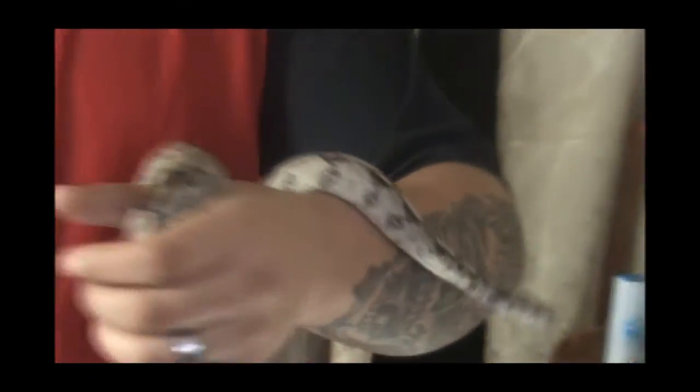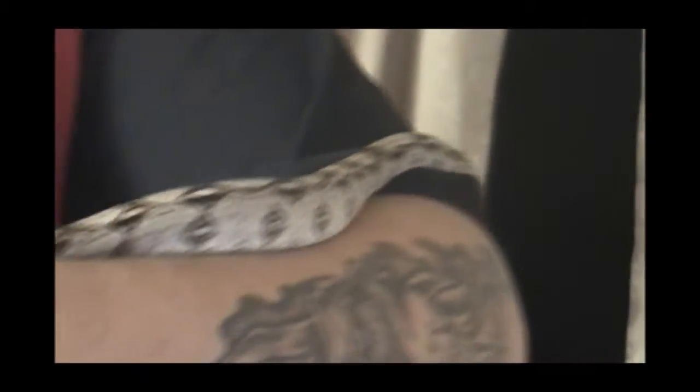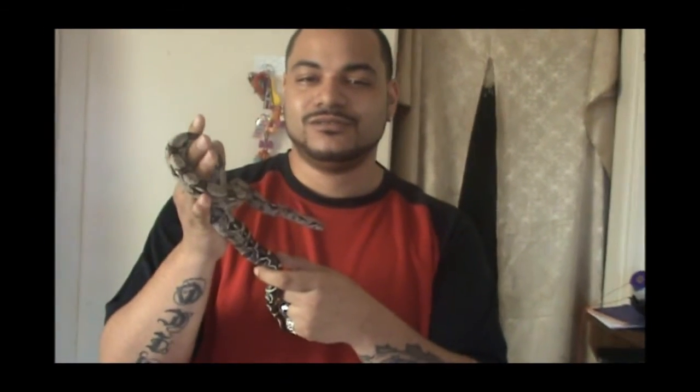Well folks, that's all we have for you today. Once again thank you all for the best wishes. That's the reptile update — as always folks, this is Chico with Valentin Reptiles.